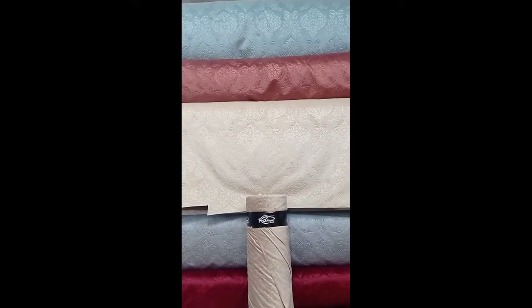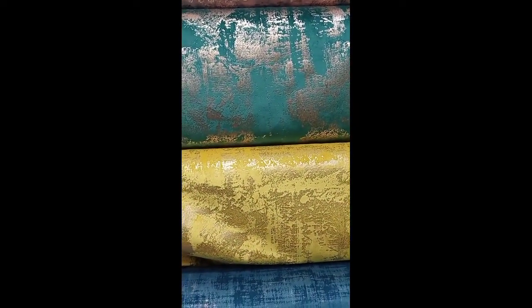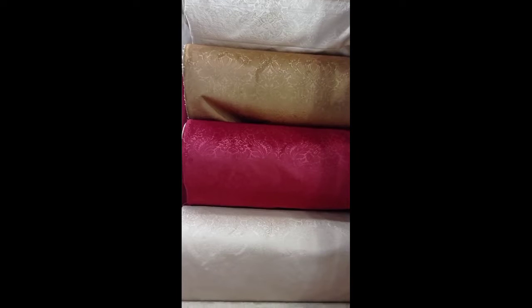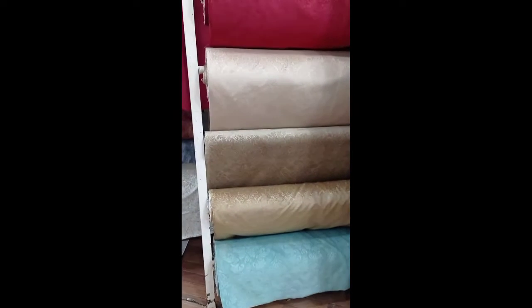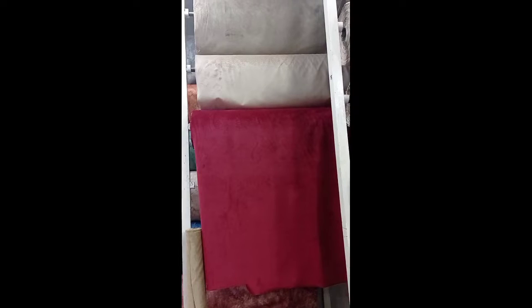I'll tell you about the prices as well. It's a beautiful design as you can see on the screen — it's in self velvet with a beautiful motif. This fabric has a bit of shine and a leather-like feel. You can see velvet in different colors. I will mention the prices with pictures. Velvet is very trendy these days and comes in different qualities at different price points.